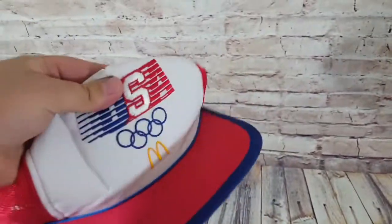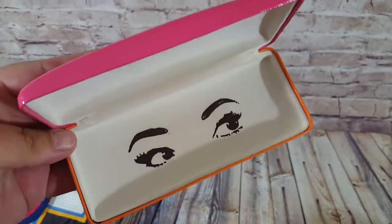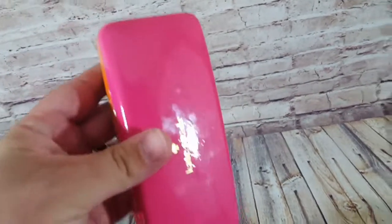A USA Olympics McDonald's hat — paid about 50 cents or a dollar, sold for $15 on best offer. A Kate Spade sunglass case — paid about a dollar, has some small scuffs on the back, but sold for $15.